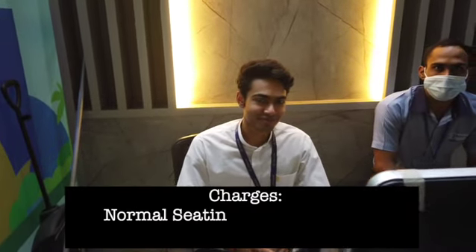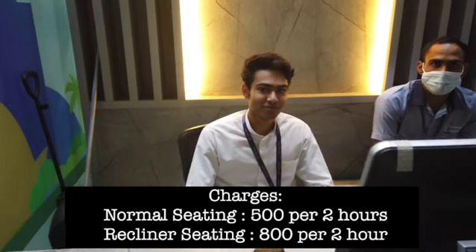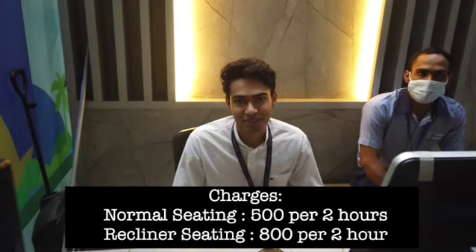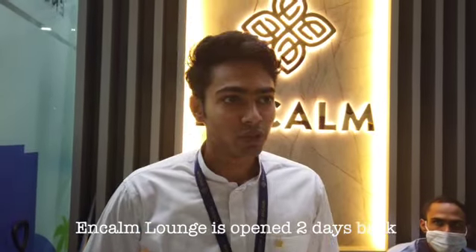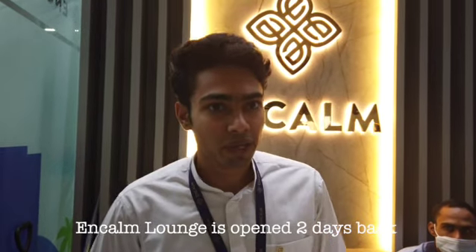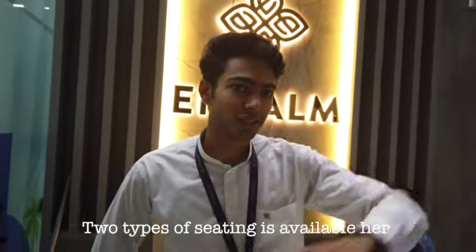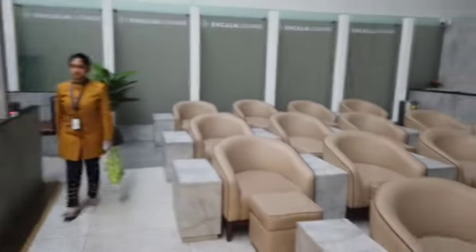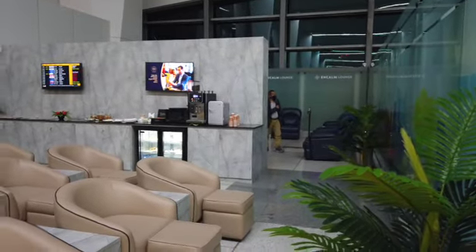I got a good discount and I have two hours, but they have given me permission for three hours. The staff member, Konkish Tanwar, explains: in this lounge, opened two days back, there are two types of seats available — normal seats and recliner seats. I have taken the recliner seats to use.